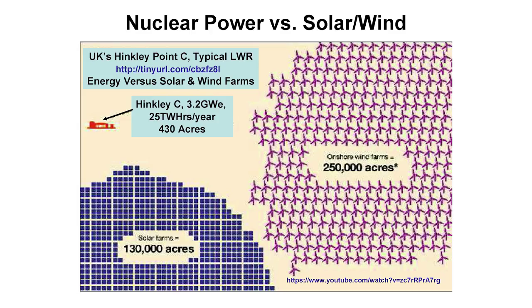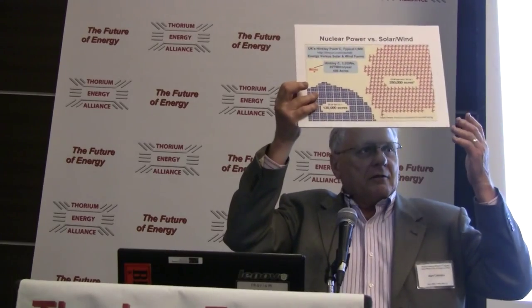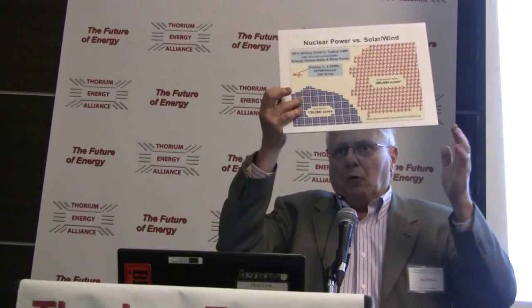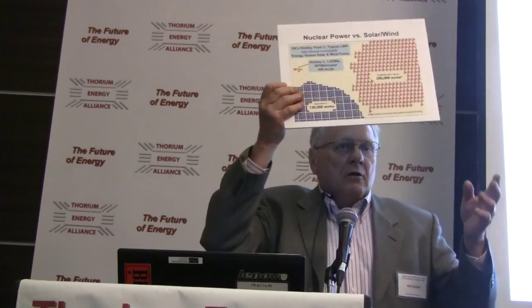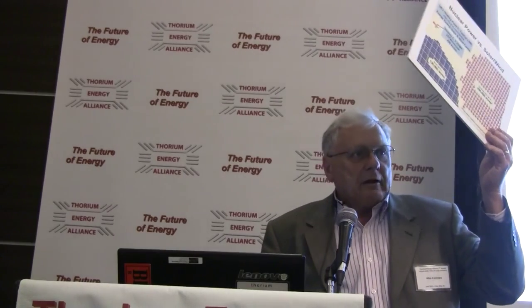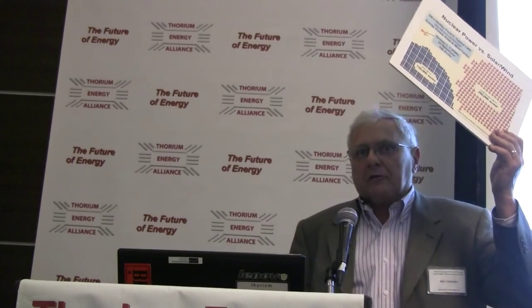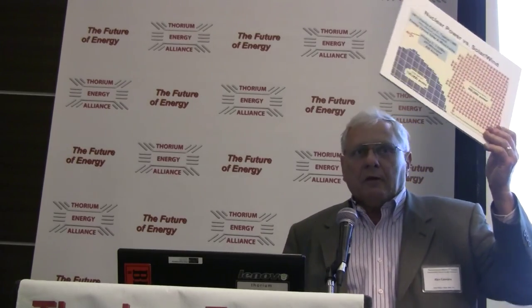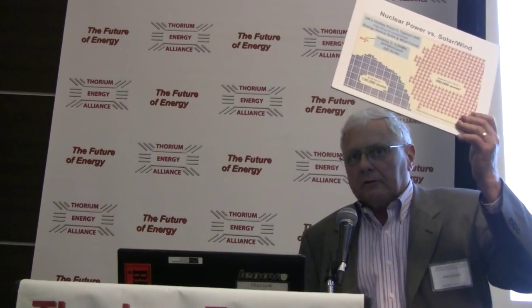Now as solar PV gets better, this could shrink, but as Dan was saying, why put it in the desert — put it on the roof. Caltech long ago explained that we have more sunlit human structure in the world than necessary to generate all the peak electrical power that we need on any day. That's an important thing to understand when people start telling you about solar power towers or utility-scale solar in the desert.